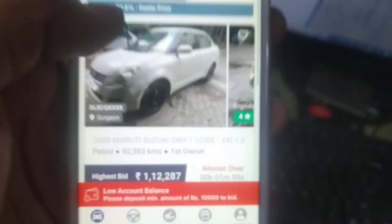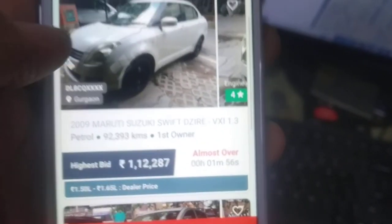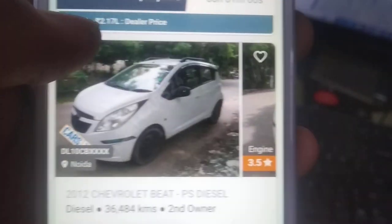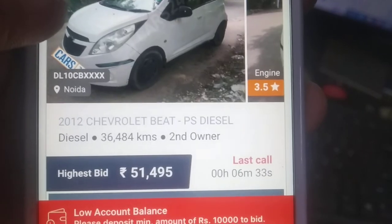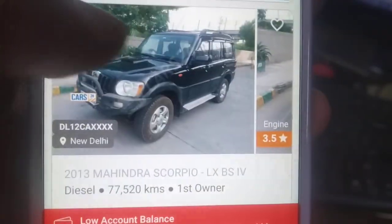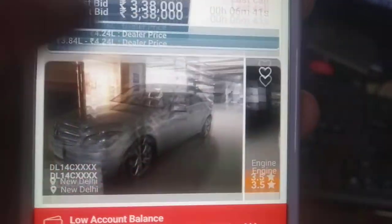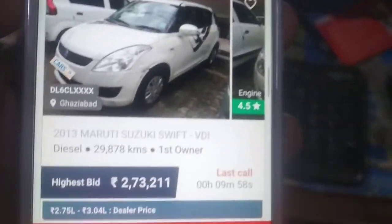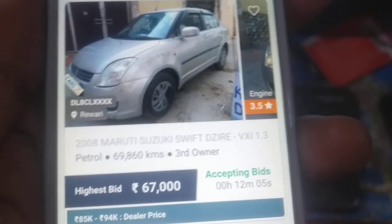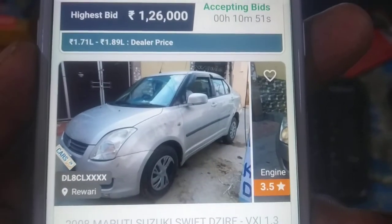You can see which car you can buy — the highest bidding is at 1,12,000. There are various models listed, some older ones like a 2009 model. Some cars have already gone. Please comment down below and I will be happy to help you with this.